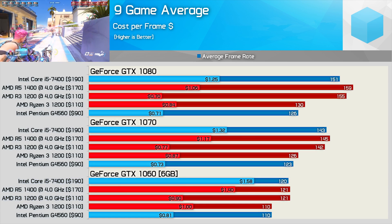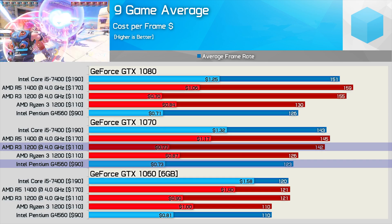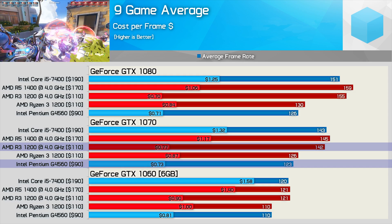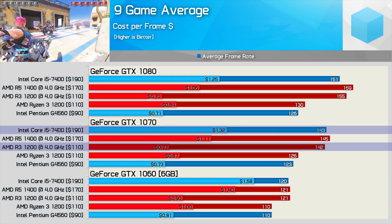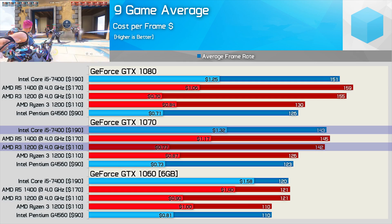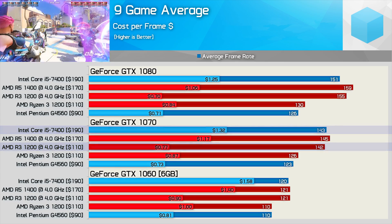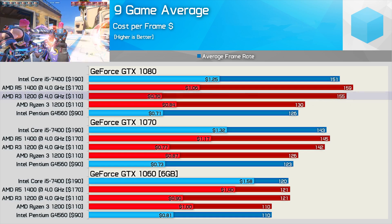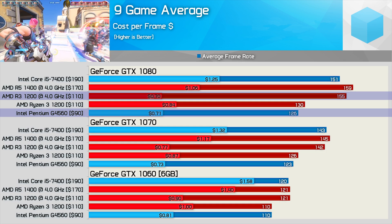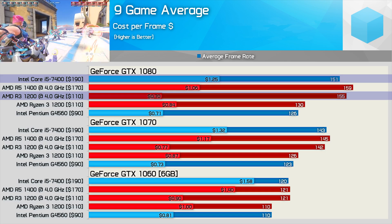With the GTX 1070, the overclocked R3 1200 and G4560 are quite similar in terms of value — the Ryzen 3 CPU costs just 5% more, which isn't bad given the boost in overall performance. Meanwhile the R3 1200 is 42% cheaper than the Core i5-7400 in cost per frame, which lines up well with its overall price being 42% cheaper. With the GTX 1080, the overclocked R3 1200 just edges out the G4560 and is 44% more cost-effective than the Core i5-7400.